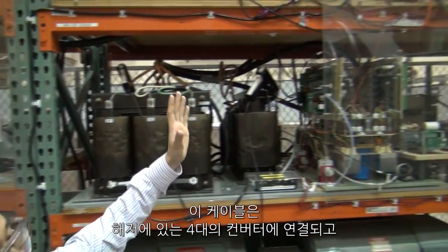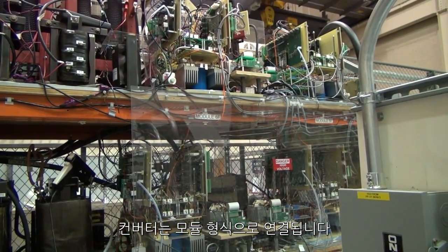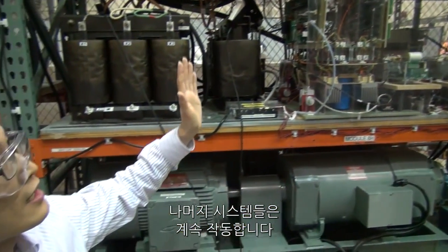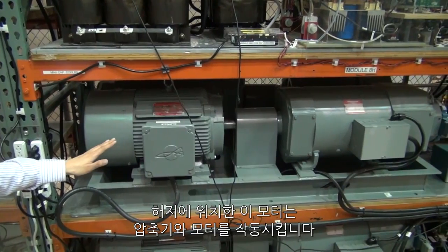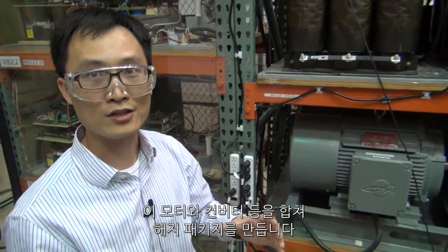The output of the cable is connected to a subsea converter. We developed this converter using a modular approach — if one converter fails, it can be bypassed in a very short time and the rest of the system can continue to operate. This converter is then connected to motors. Basically these motors will be sitting on the seafloor driving compressors, and all the motors and the converter will be packaged together in a subsea package.